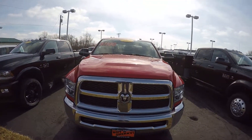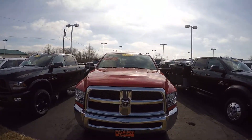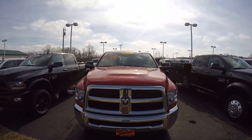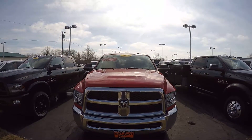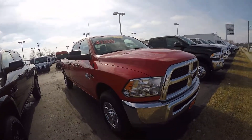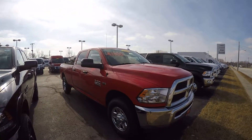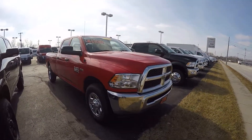We're here today at Sherry Chrysler in Pickerel, Ohio. I've got stock number 28155T. This is a 2018 Ram 2500. This has got the 5.7 Hemi engine in it with a six-speed transmission.